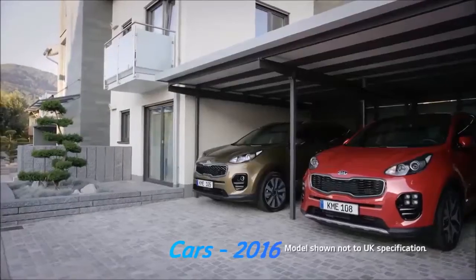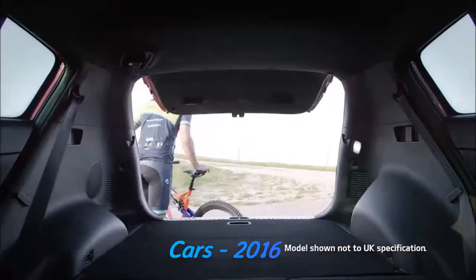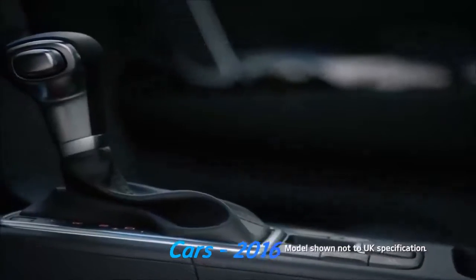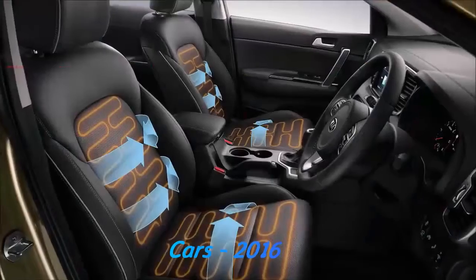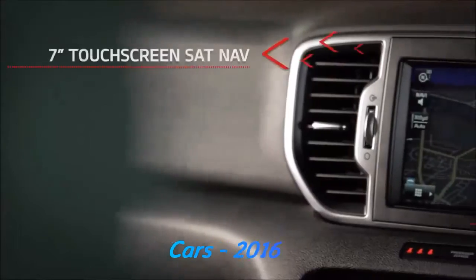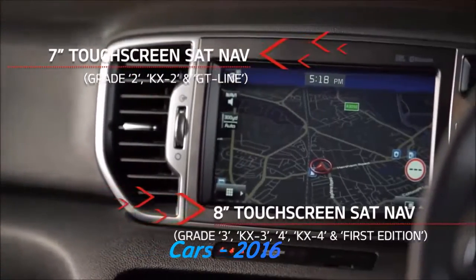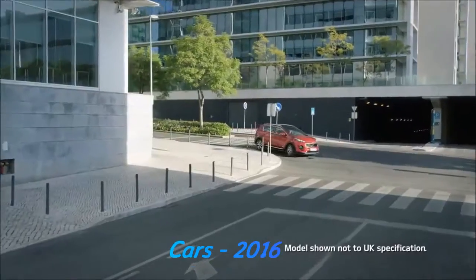Both the Sportage and the Sportage GT line offer you pure refinement for every adventure you can think of. This distinctive exterior is more than matched on the inside with luxurious finishes like leather upholstery, heated and ventilated front seats, heated outer rear seats, along with a 7-inch touchscreen satellite navigation system with European mapping. And with Kia connected services featuring TomTom, you'll never miss a turn again.